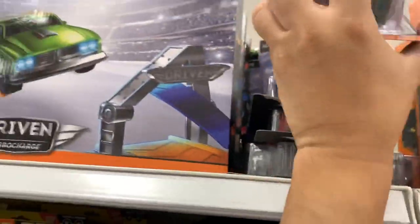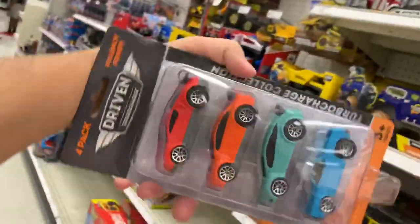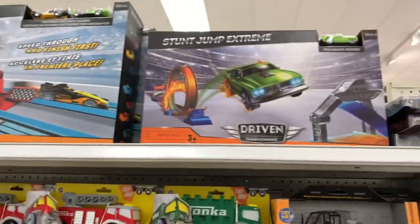What are these? Are these electric Driven? Driven electric vehicles? Interesting. They got electric sets here.